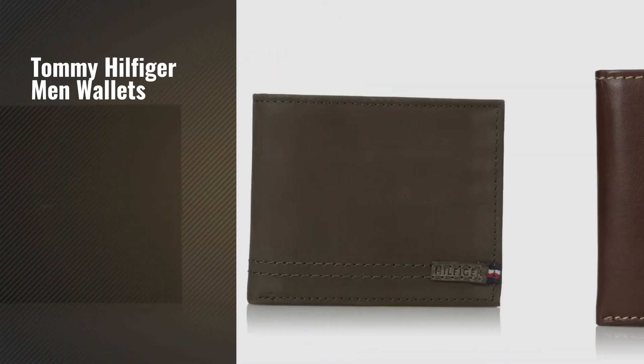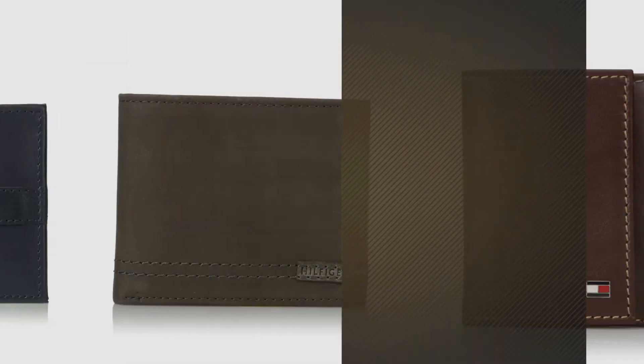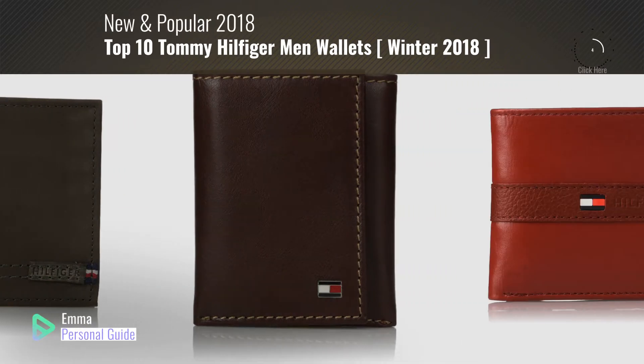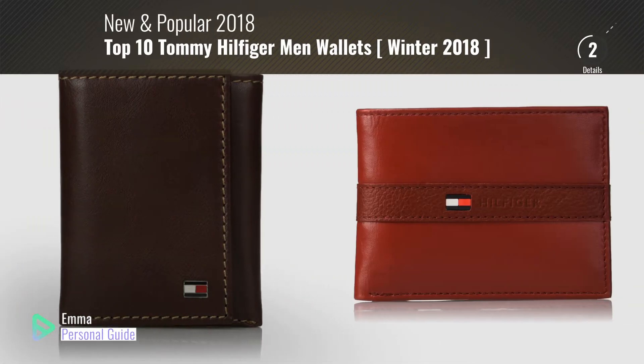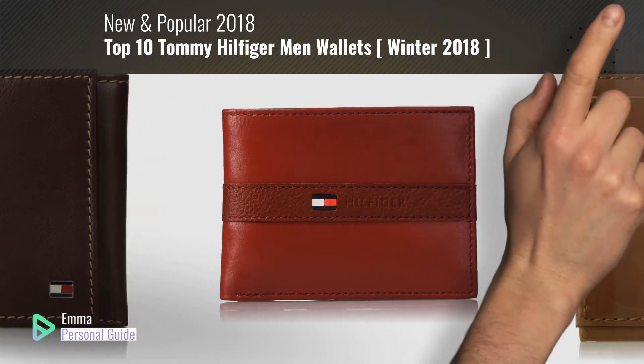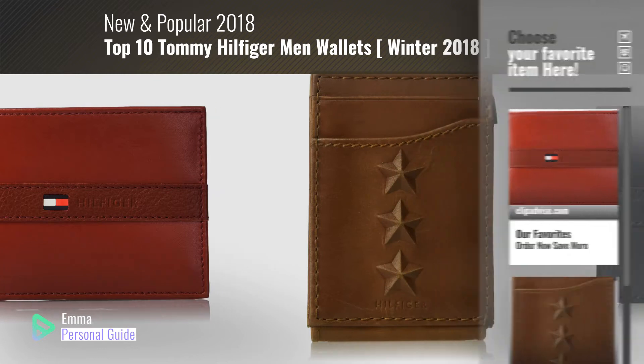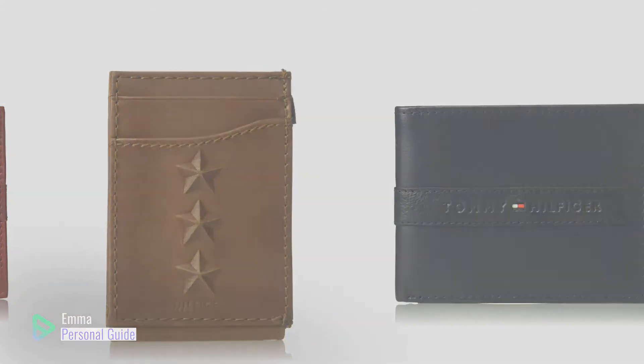If you're looking for Tommy Hilfiger men wallets, this video is for you. My name is Emma, your personal guide, welcome to our channel. At any time you can click this circle in the corner and get more info and real time deals on your favorite products. Ready? Let's start.